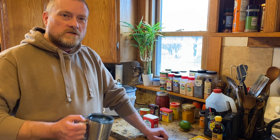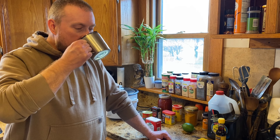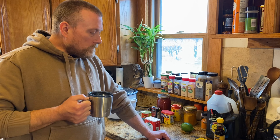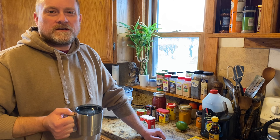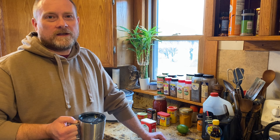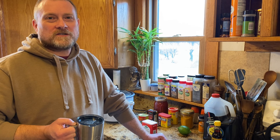Hey everybody, this is Modern Refugee. I have my coffee here this morning and I want to talk a little bit about long-term food storage and how to cook that stuff. The big one that you always hear everybody talk about is rice. Rice is sort of a staple in the prepper community — it's one of the first things people recommend you should have on hand. I'm going to go through a couple different ways to cook rice and some different seasonings.